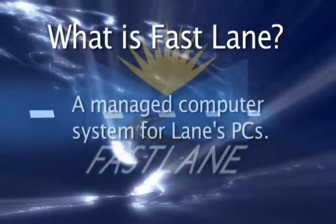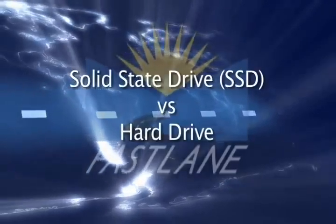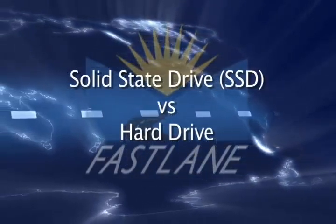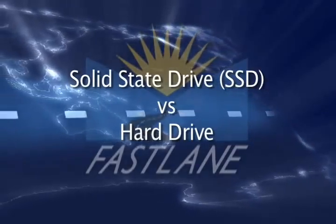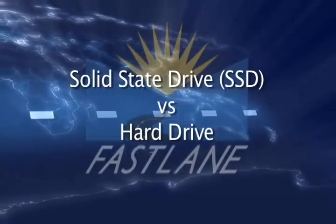What is Fastlane? Every PC on every desk is fast and sustainably fast — meaning it doesn't slow down over time. Fastlane provides a fast computer at every desk through the installation of a solid-state drive, which runs at a much higher rate than a standard hard drive, and software that prevents speed degradation.